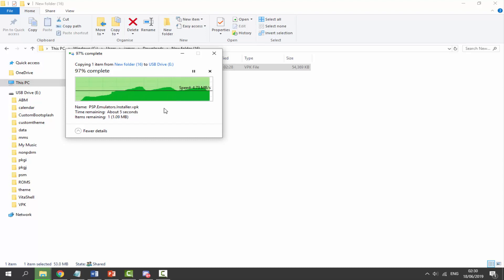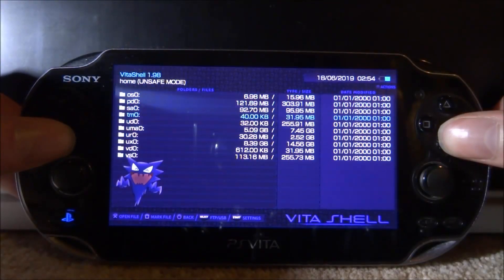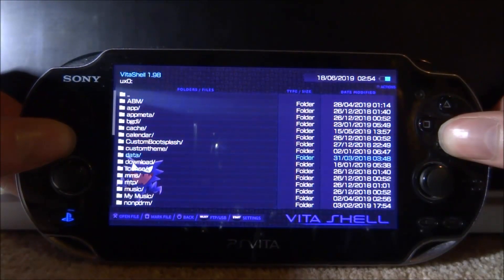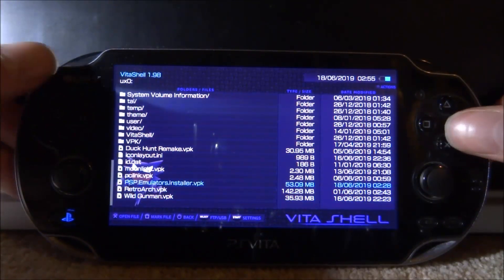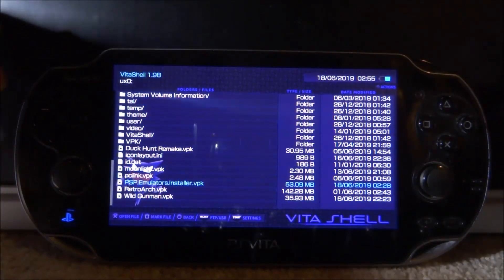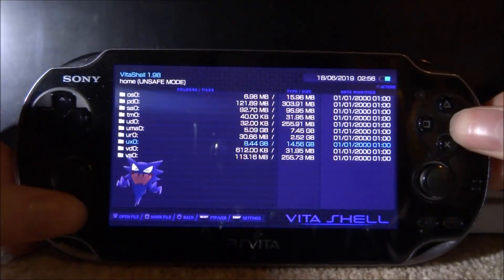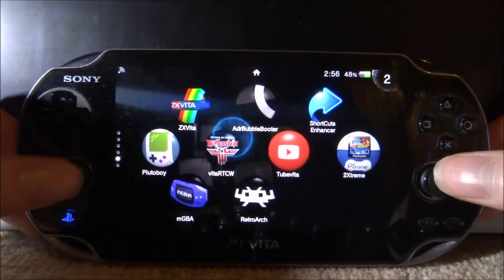That's it for the PC side — you just copy the VPK file across. Now let's go back to the PS Vita and install it. Go to UX0 in VitaShell, scroll down to find the PSP Emulators Installer VPK, press X twice, and go ahead and install it.